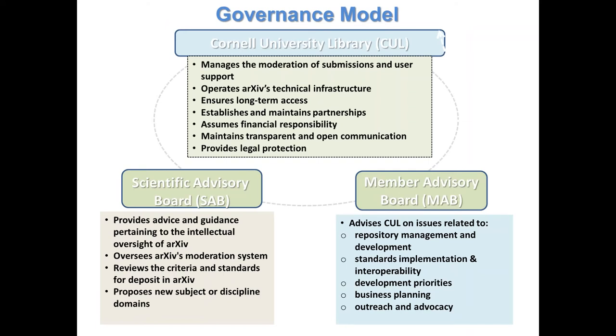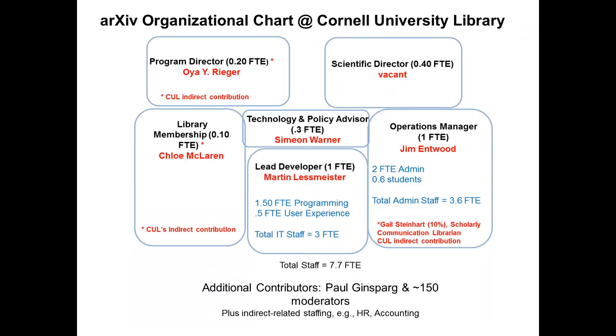We have two advisory groups: a scientific one focusing on advising us on intellectual oversight, and then a member advisory board composed of representatives from libraries. In terms of staffing, we have close to 8 FTE. We have contributions from the scientific advisory board, especially Paul Ginsberg, and 150 moderators, which I will talk about when I am presenting the findings.